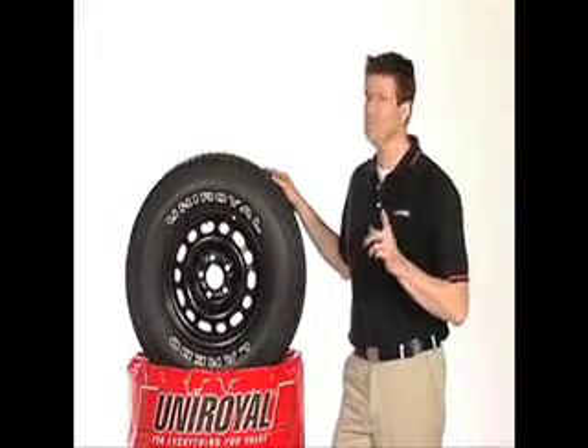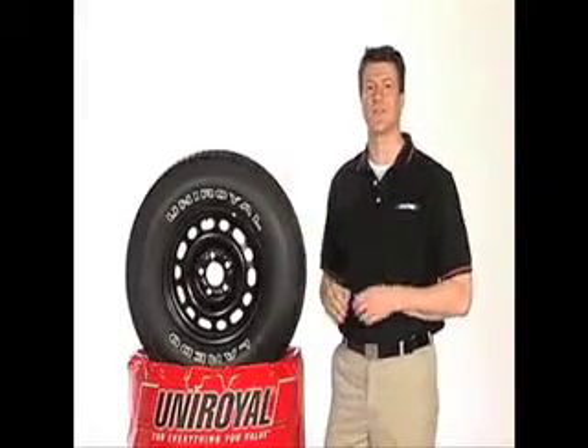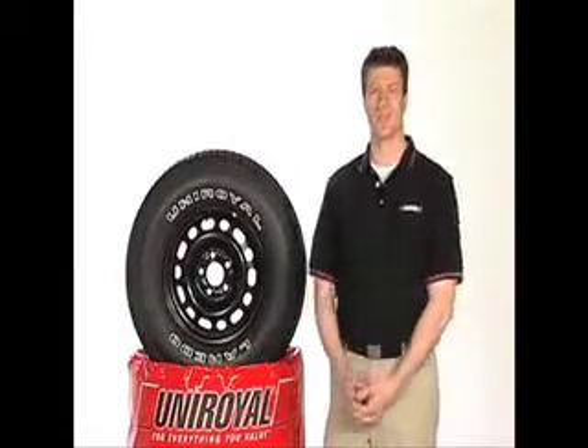When replacing old tires, be sure to check your warranty. All Uniroyal tires are covered for defects for the life of the original tread or for six years from the date of the original purchase, depending on which comes first.